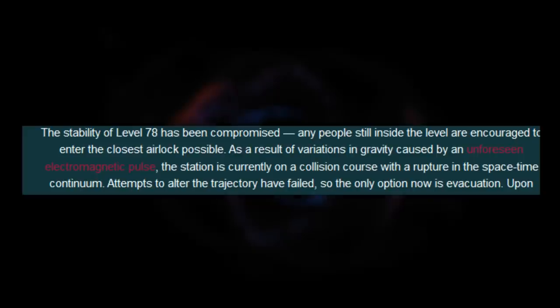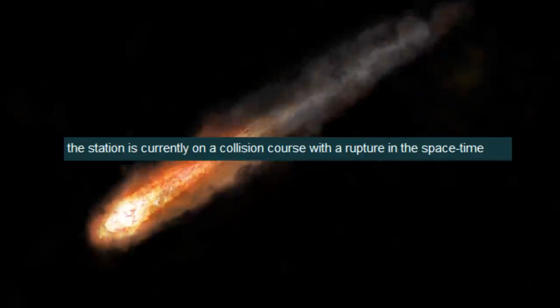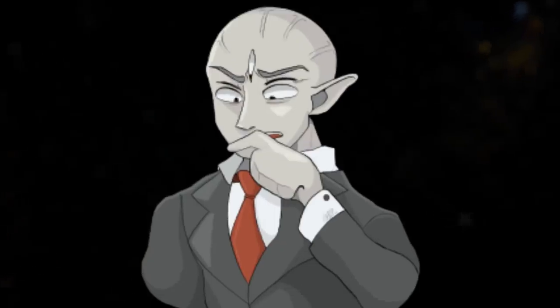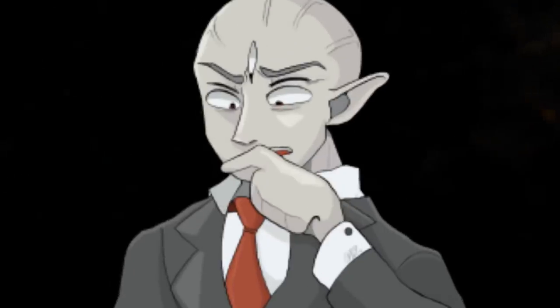The warning says that the stability of the gravity inside of the space station on Level 78 has been compromised, and that this anomaly is inching closer and has caused all these unforeseen electronic errors through something called an electromagnetic pulse, because the anomaly shot an electromagnetic pulse at the space station. The note then says that the space station is on a direct collision course with this anomaly and is going to imminently be destroyed. So I'm sure you're asking yourself: what is this electromagnetic pulse anomaly thing that's going to eat the space station on Level 78? Let me explain.